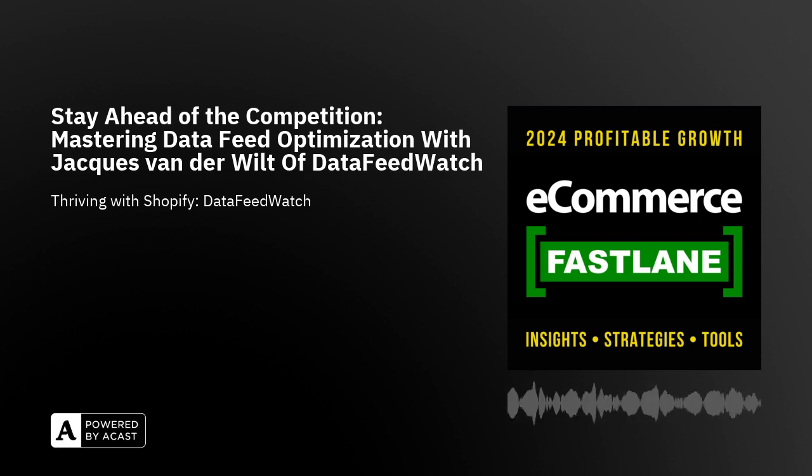Welcome back to eCommerce Fastlane. I'm your host Steve Hutt. Today I have the privilege of speaking with Jacques Vanderwilt, who's the founder and CEO of a company called Data Feed Watch. They've been recently acquired by cart.com. They're making significant strides in the Shopify ecosystem with their innovative solution to help manage and optimize product feeds for Shopify stores and other retailers.